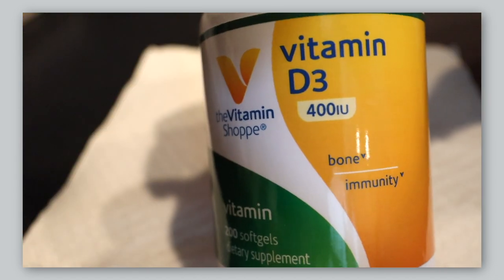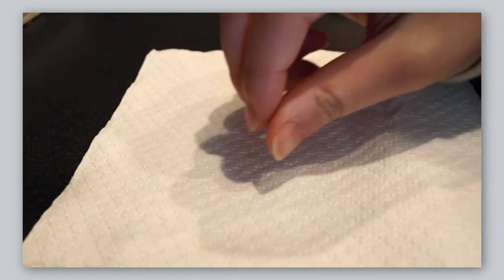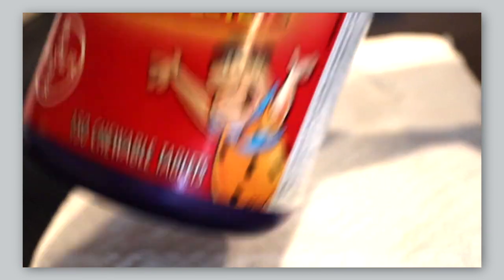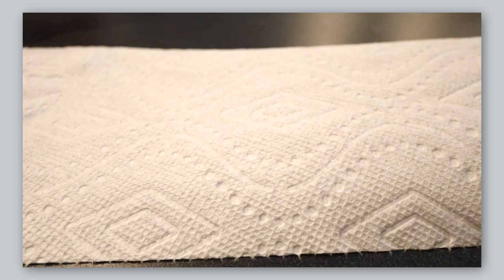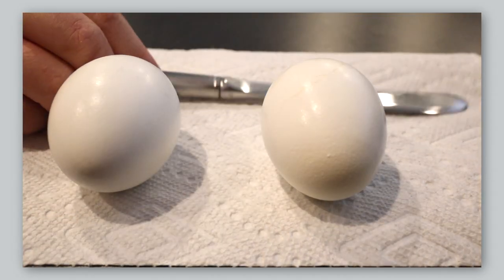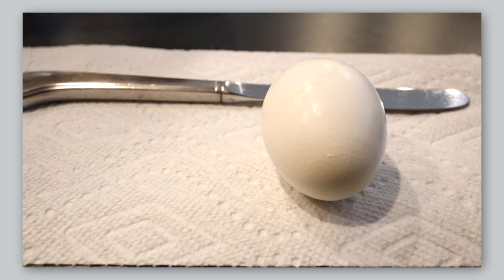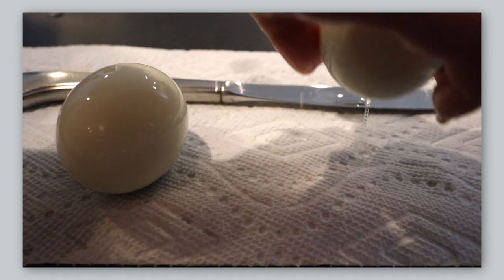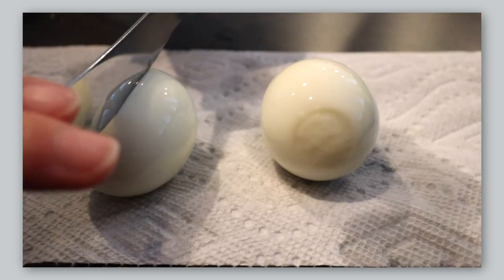So I guess that's pretty much it for the intro. Let's just get right into what I eat in a day. Typically for breakfast I always take my vitamins — I take a vitamin D as well as Flintstones. Yes, I still take chewable vitamins! Then I normally have two eggs for breakfast. I have the egg whites, not the yolk, just because I'm not the biggest fan of yolk, so all I'm doing here is peeling my eggs and taking out the yolk after I cut them open.